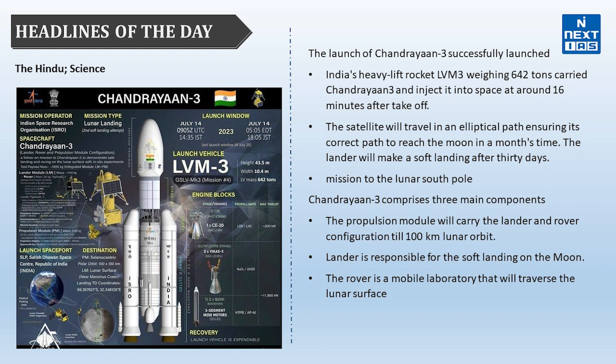The first topic is Chandrayaan-3. Chandrayaan-3 has been successfully launched, aiming to be the world's first mission to soft land near the lunar south pole. India's heavy lift Launch Vehicle Mark 3, weighing around 642 tons, carried Chandrayaan-3 and injected it into space at around 16 minutes after takeoff. The satellite will travel in an elliptical path ensuring its correct path to reach the moon.